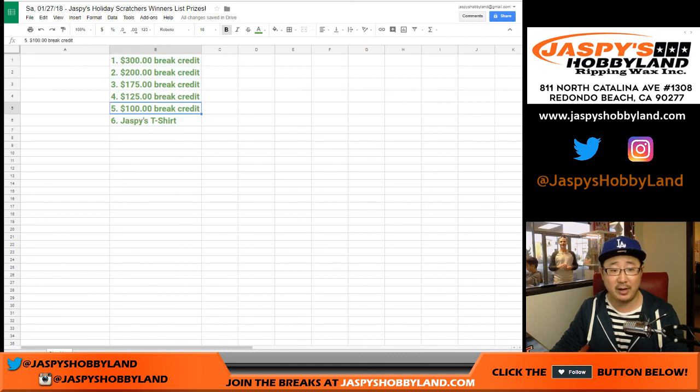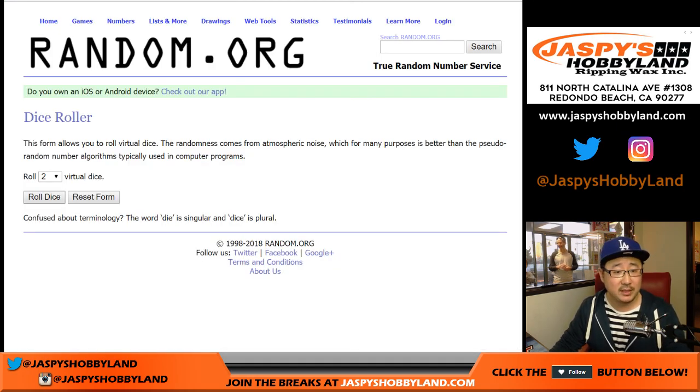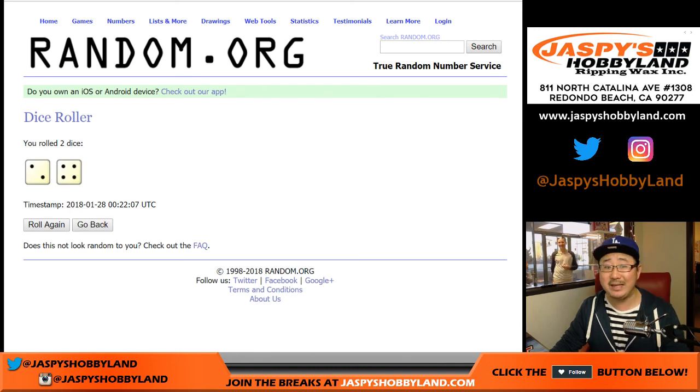The top five will get break credit, and the sixth person will get a short printed Jaspi's Hobbyland t-shirt, valued at like $6,000. So let's roll the dice — we're going to randomize that list six times, a two and a four for six winners. Good luck, everybody.